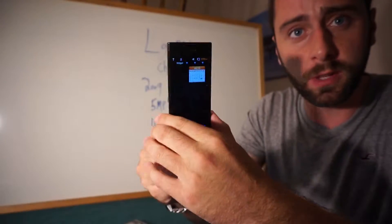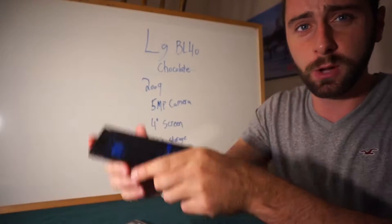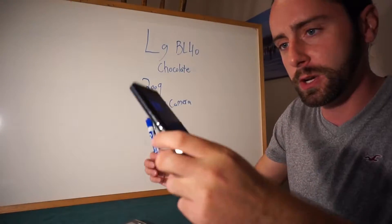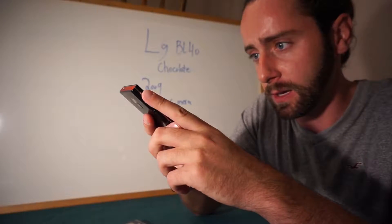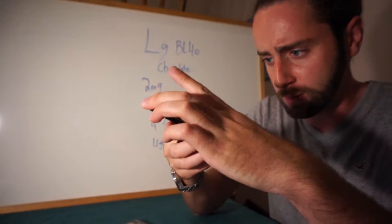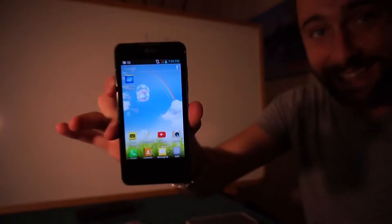Then I moved to the LG BL40, also known as the LG Chocolate. It came out around 2009, had a 5 megapixel camera, a 4 inch touch screen, and 1.1 gigabytes of storage. I must have had it around that time, probably for a couple of years, until - I'm not too sure if you can see - there was a crack that came across the screen and it was time to upgrade.